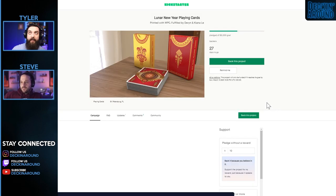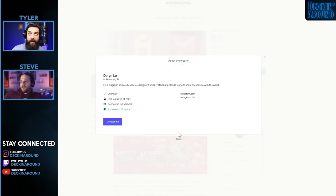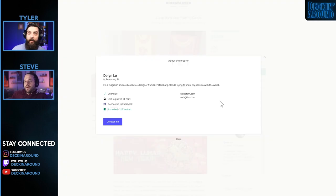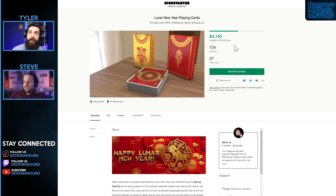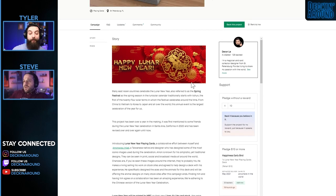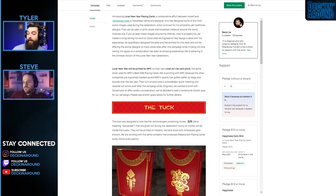Next up we have the Lunar New Year Playing Cards from Darren Lee. This will be Darren's third created deck. There's an $8,000 goal and it looks like there's some added foil. I like the fact that this is a perfectly timed campaign given the subject matter. It goes beyond just showing the cards — it tells the story behind Lunar New Year and gives background on the holiday itself. That really helps tie into the story, which I think is great.